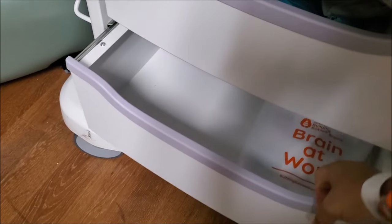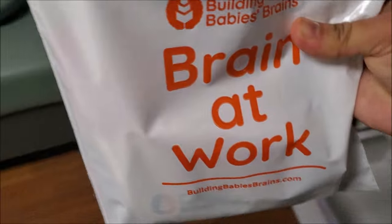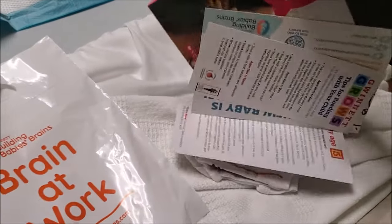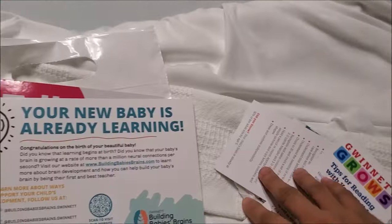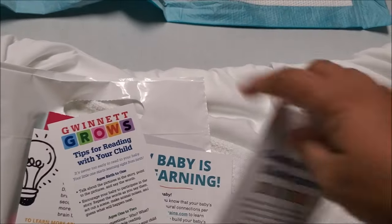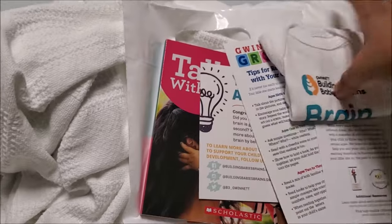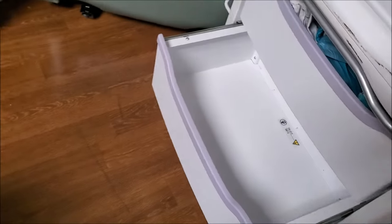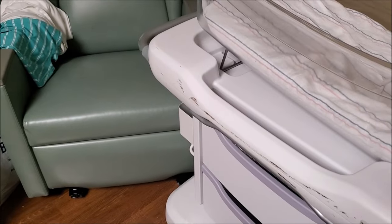And then in here — oh, they've got books! This is the first time I see it. Some little pamphlets or whatever. Oh, look at that, that's so cute! We will definitely bring this home. So you need to check if you have those in your hospital room.